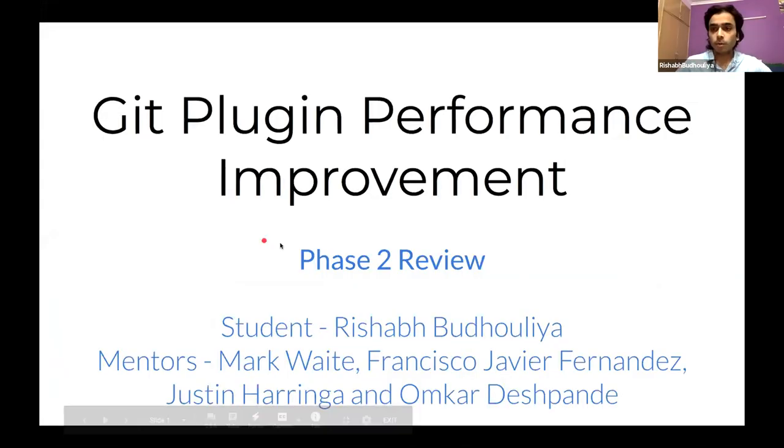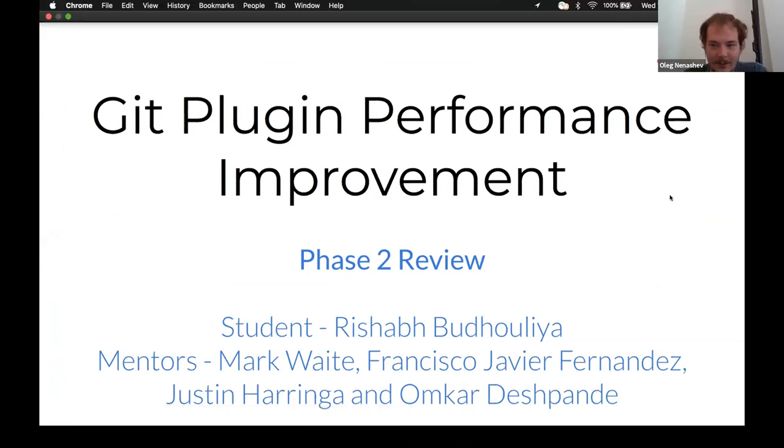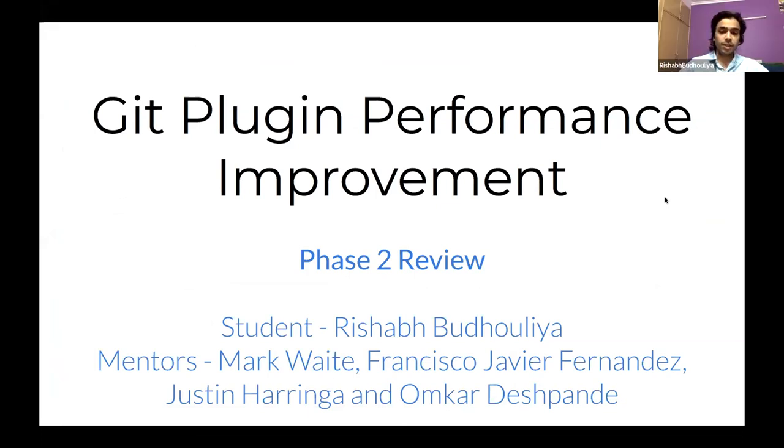Welcome everyone. This is the phase two review for the GitHub plugin performance improvement project. I am Rishabh Budholia. Before starting, I'd like to thank my mentors. In this phase we've tried to design and implement a new feature, and their advice has been really helpful. I'm glad to be working with them.